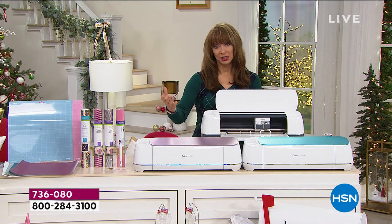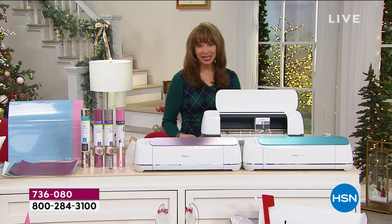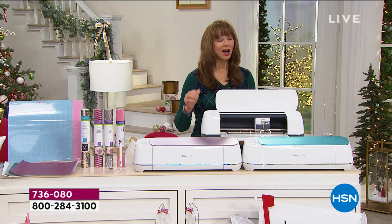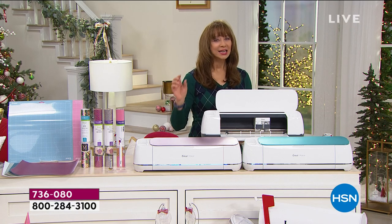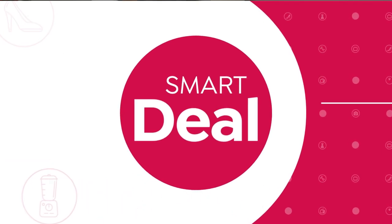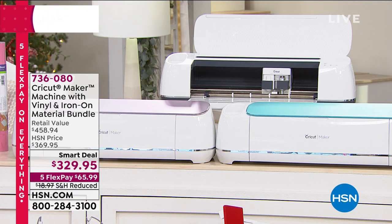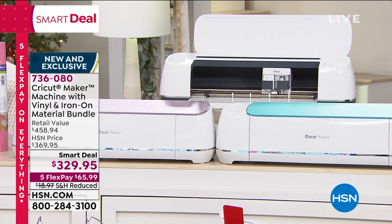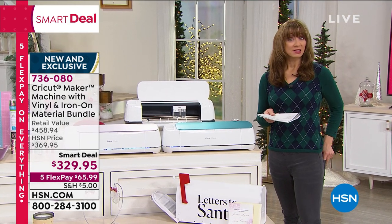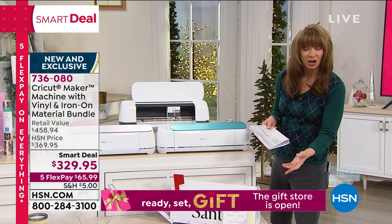It's one of the only places in America where you can get these colors. We're cutting the price in addition to everything else because it is a smart deal. First come, first serve — when this is gone, it is gone. It's part of our Flex the Halls event, which means it's a little over $65 on your credit card.